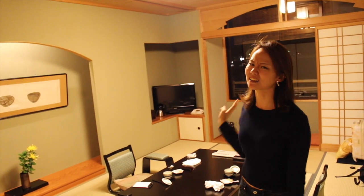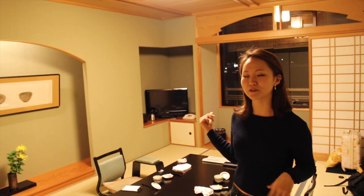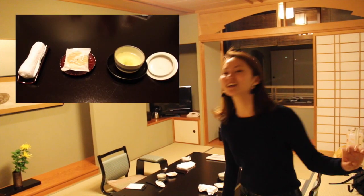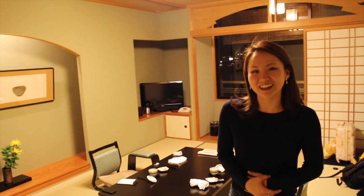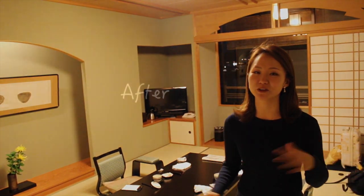Arashiyama used to be a popular place for Japanese royal families to come for vacation and holidays. It's nighttime right now so we can't really show you the outside, but you can see the whole river — the Katsuragawa — we'll show you in the morning. When we came in we got green tea and biscuits, and everyone's wearing kimono and saying hi. It's so nice. I think you should definitely try the traditional Japanese atmosphere in a ryokan.